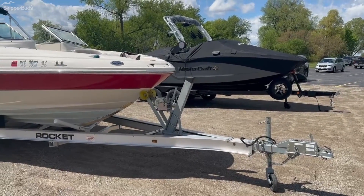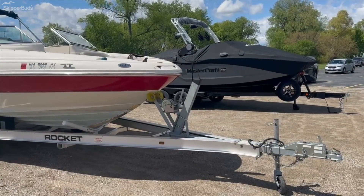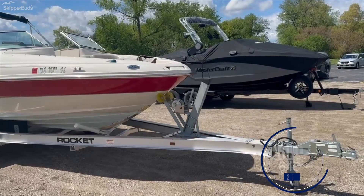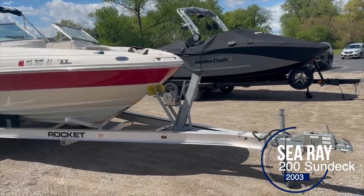Hello, Scott here with Skipper Buds in Oshkosh, Wisconsin. One of our newest listings on consignment is this 2003 Sea Ray 200 Sundeck.